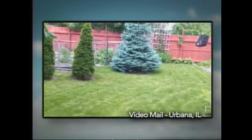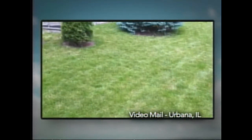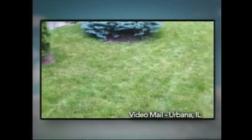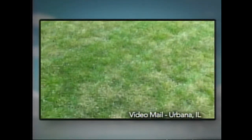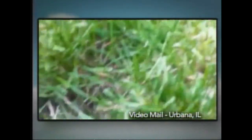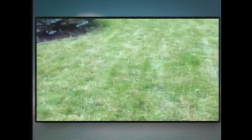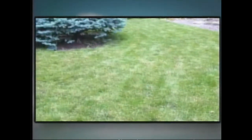Now for a video email question. A viewer says: My lawn — I cut it high — but with all the rain and cold we've had, when I cut it I have these brown spots. You can see some of them. I'm wondering if I'm getting a fungus in there, and whether I should cut it lower and more often. It's not everything, just patches.